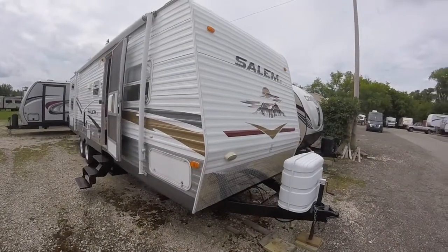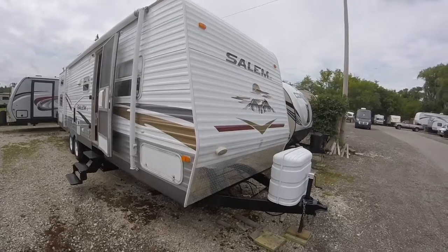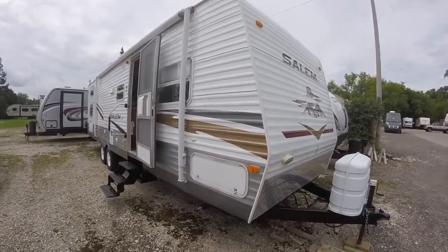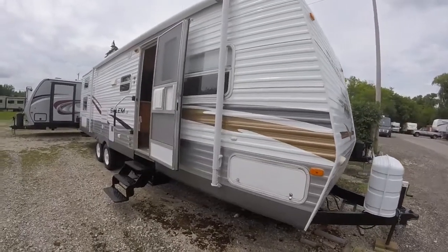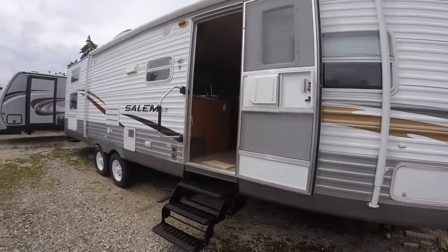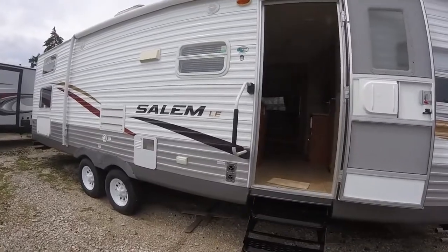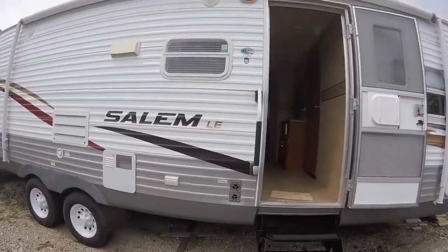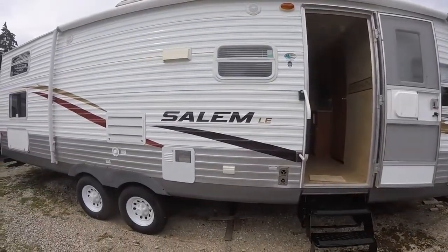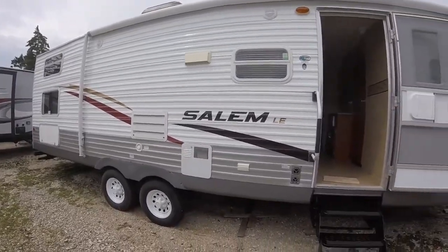Hello and welcome to Advanced Camping and RV's virtual tour of this 2008 Salem 30-foot bunk model. This is in fantastic condition — everything is just in great shape, the inside and the outside, very spectacular looking for the year especially. We've got a nice big awning here, outside speakers, and the tires are in good shape. It does come with a spare tire as well.